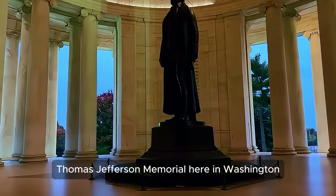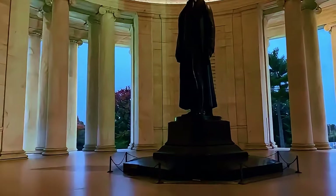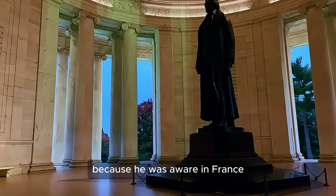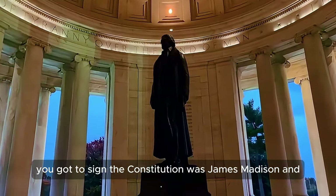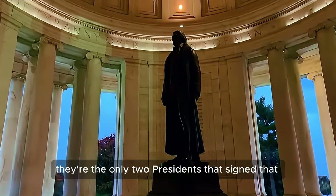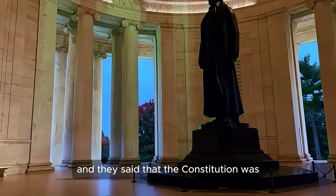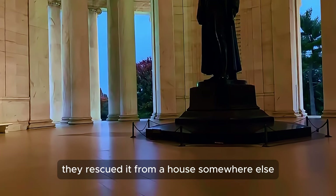The Thomas Jefferson Memorial here in Washington DC — it's a rainy day, but we braved the rain to come show you the memorial. For those who don't know, Thomas Jefferson never signed the United States Constitution because he was away in France for diplomatic duties. He never got a chance to sign it. The only presidents who signed the Constitution were James Madison and George Washington. When I went to the National Archives today, they said the Constitution was placed there in 1952 — they rescued it from a house somewhere else.